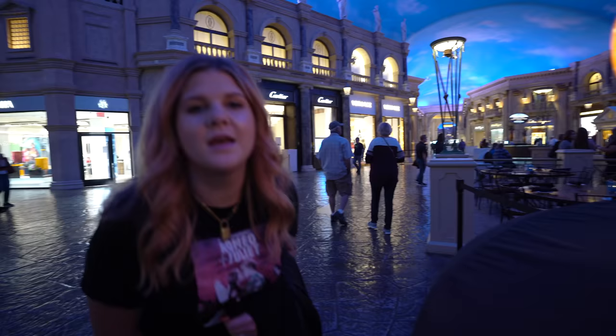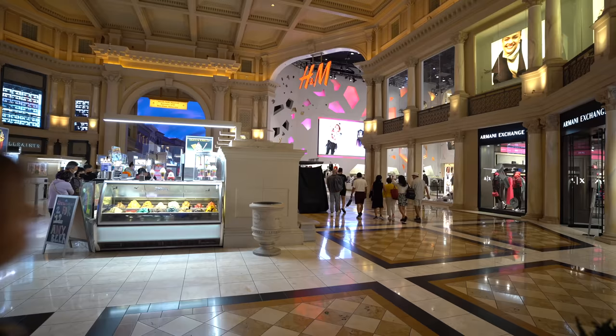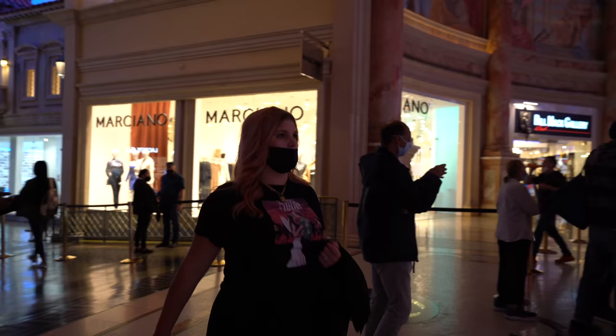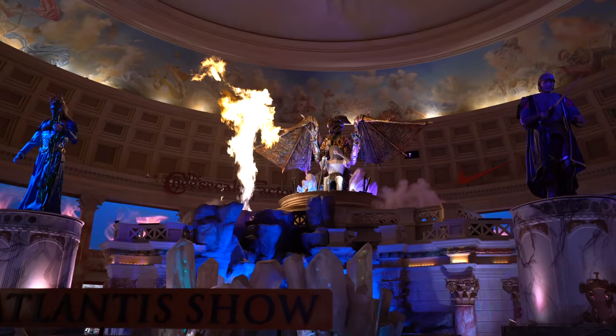Inside the Forum Shops, they have the Fountain of the Gods surrounded by the Trevi restaurant — a beautiful place to take a photo. There's one more place to go and it is a cool free animatronic show. The Atlantis show is about to begin — here we have some angry gods and goddesses battling it out to rule Atlantis. It's kind of cheesy but a very cool thing to come and check out, and it's completely free.